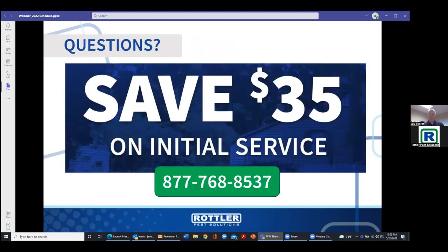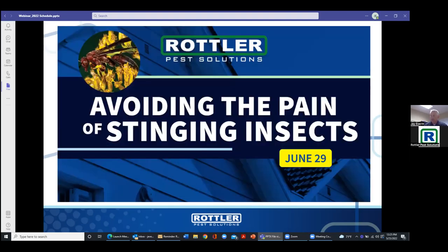As always, Rottler runs specials all the time. If you have an ant problem that gets too big to handle, give us a call and we can help you out. We do have a special going for $35 off. Also be on the lookout for our next webinar on June 29th — that's the seasonality for stinging insects, and we'll be talking at length about that.